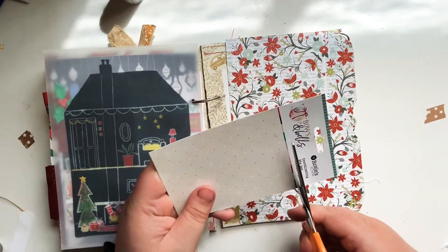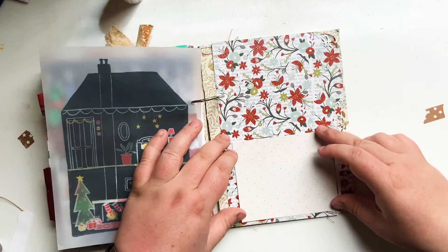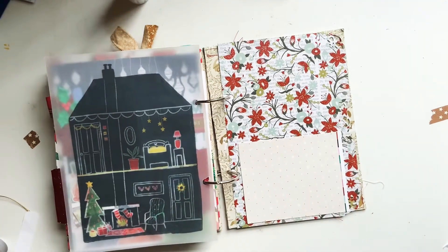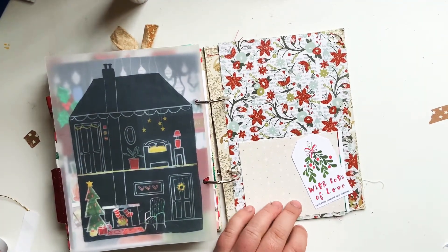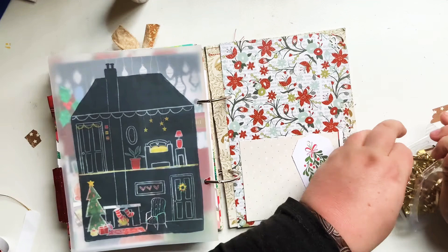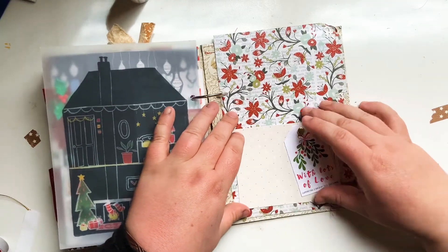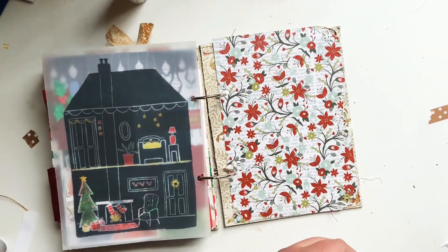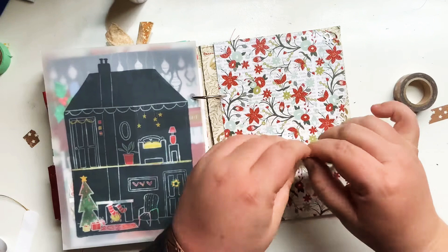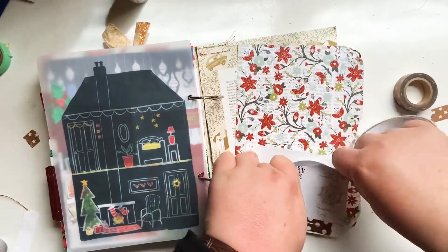I'm now moving on to the next page. I grabbed this piece you can see there with the florals on it, and I've decided to use that as the base of my next page. Then I grabbed some packaging from some Rosie Studio stamps that I had — I thought it looked cute, so I decided to turn that into a little pocket. I had this little tag, so I just used a brad and attached it on there. I liked the interactiveness of it — that it could swivel around and move. I thought that added something interesting and interactive to the page. I could have easily just stuck it down, but I went with the brad and I am really happy that I have.